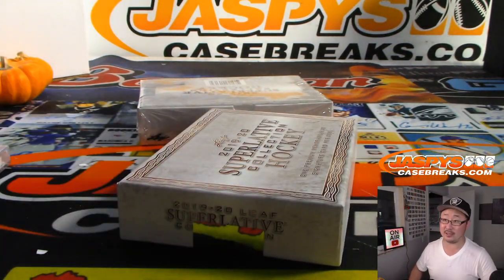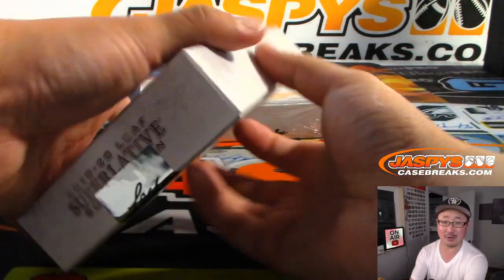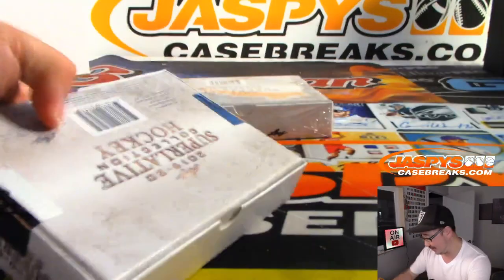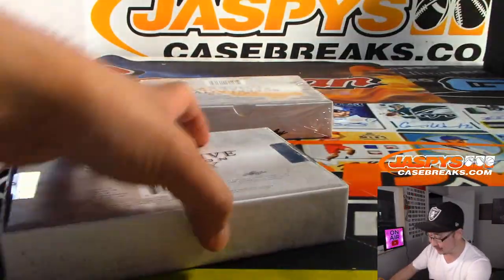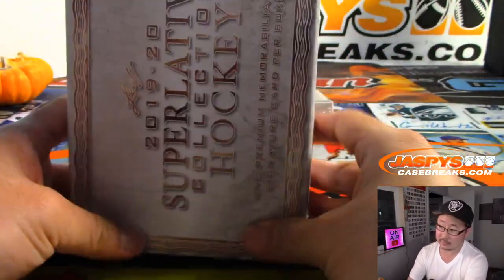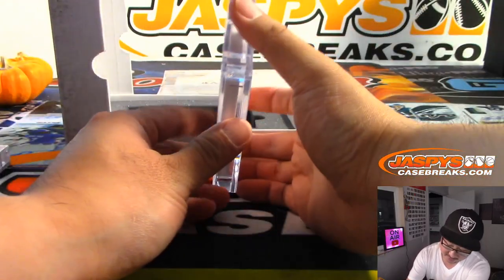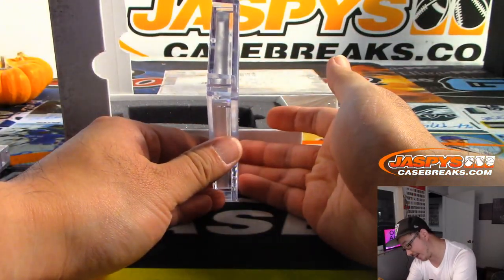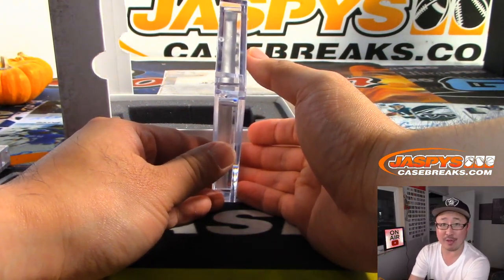Three boxes is the price of all the spots right there. If you bought all the spots in the next one, it would be a three-box personal. Free shipping too on this if you're in the United States. Ooh, another thick card. This one is a Relic and Autograph on both sides.